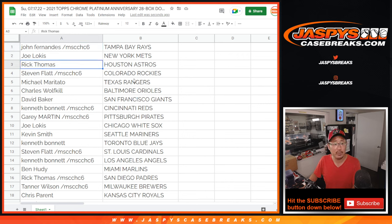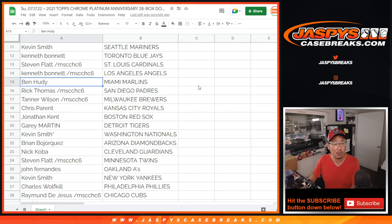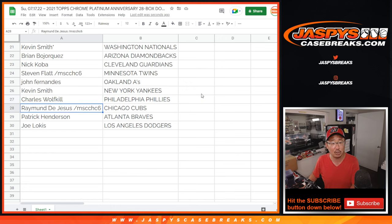John with the Rays. Joe with the Mets. Rick with the Astros. Steven with the Rockies. Michael with the Rangers. Charles with the Orioles. David with the Giants. Kenneth with the Reds. Gary with the Pirates. Joe with the White Sox. Kevin with the M's. Kenneth with the Blue Jays. Steven with the Cardinals. Kenneth with the Angels. Ben with the Marlins. Rick with the Padres. Tanner with the Brew Crew. Chris with the Royals. Jonathan with the Red Sox. Gary with the Tigers. Mojo with the Nationals. Brian with the Diamondbacks. Nick with the Guardians. Steven with the Twins. John with the A's. Kevin with the Yankees. Charles with the Phillies. Raymond with the Cubs. Patrick with the Braves. And last but not least, Joe, you got my Dodgers.